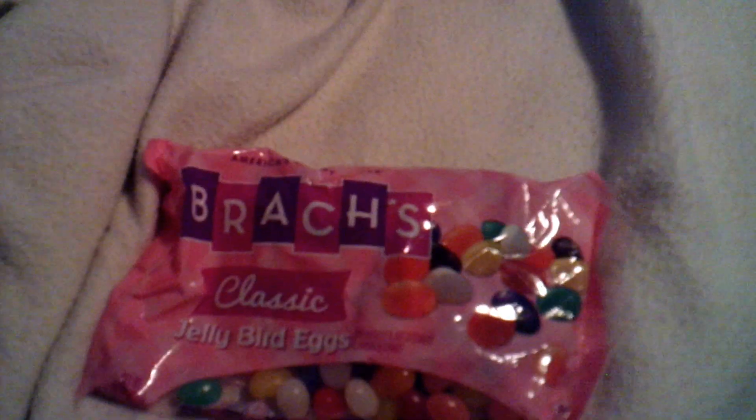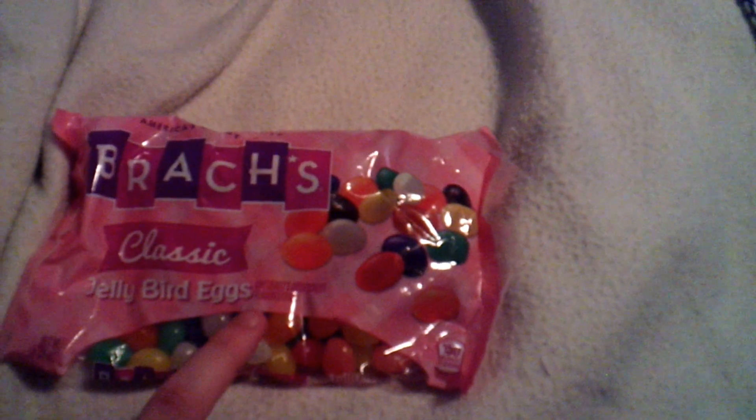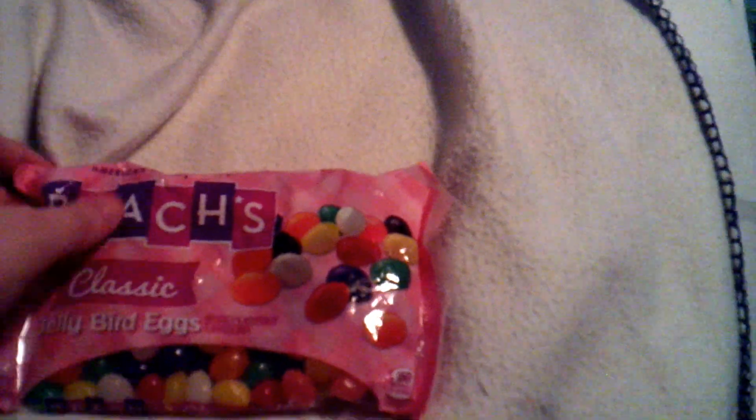The next thing I got for him over at Fred Meyer was Brach's classic jelly bird eggs. You can find these at the Dollar Tree as well — which I didn't know until I went there. That would have cost me a dollar, but at Fred Meyer this cost me four dollars a bag. Easter candy gets more expensive every year.